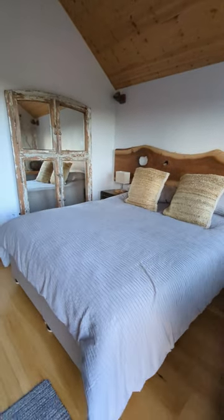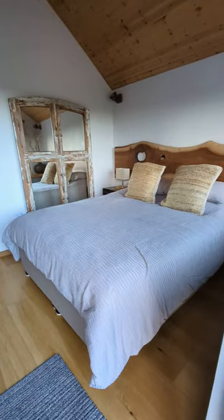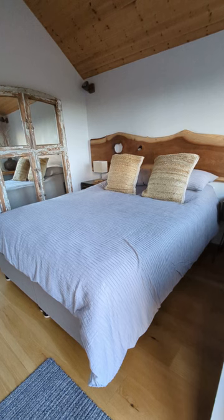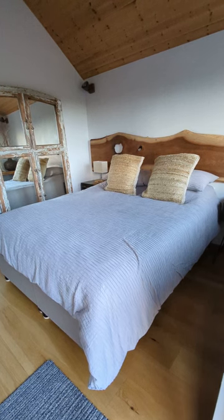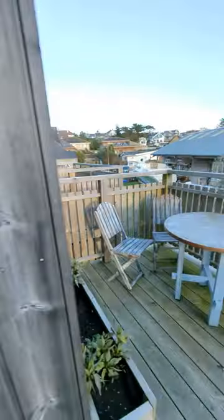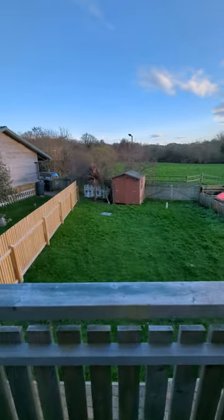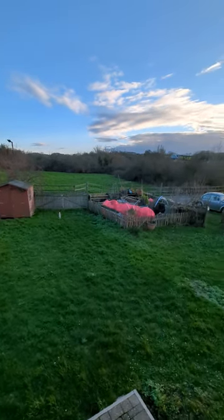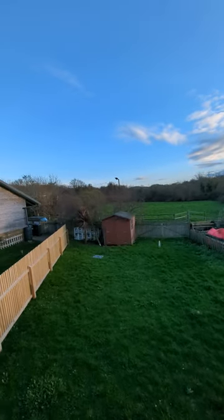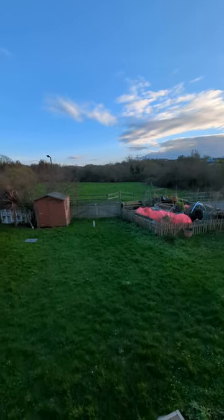These beds are ottoman beds, which means they lift up at the foot and there's a huge amount of storage underneath — important for small living spaces. At the bottom is actually a quiet residential road, Marsh Road. We don't really get much traffic through here except for residents; it's not a cut-through to anywhere.